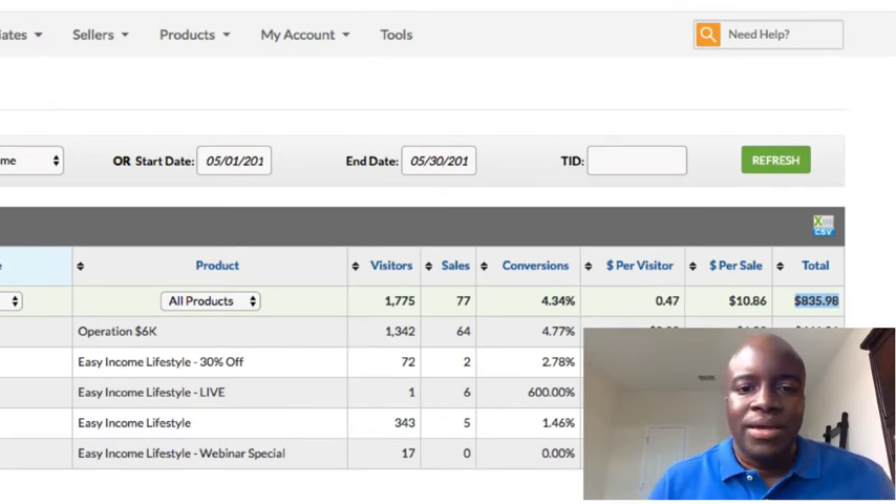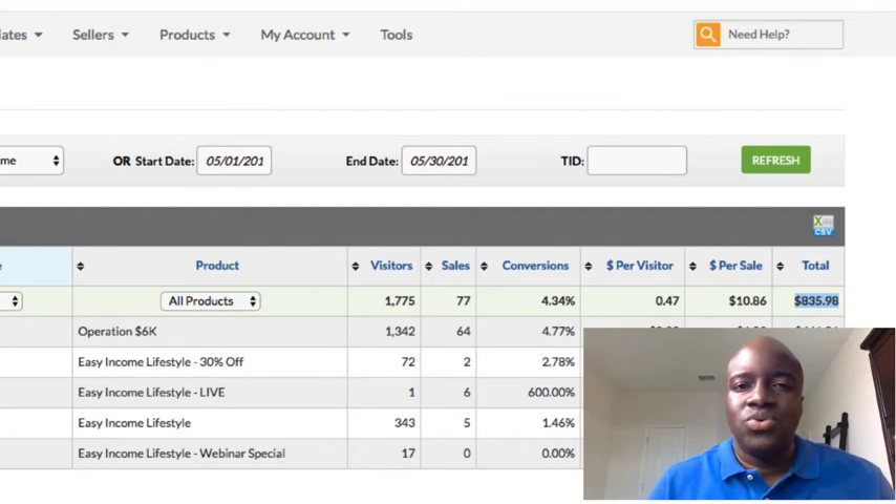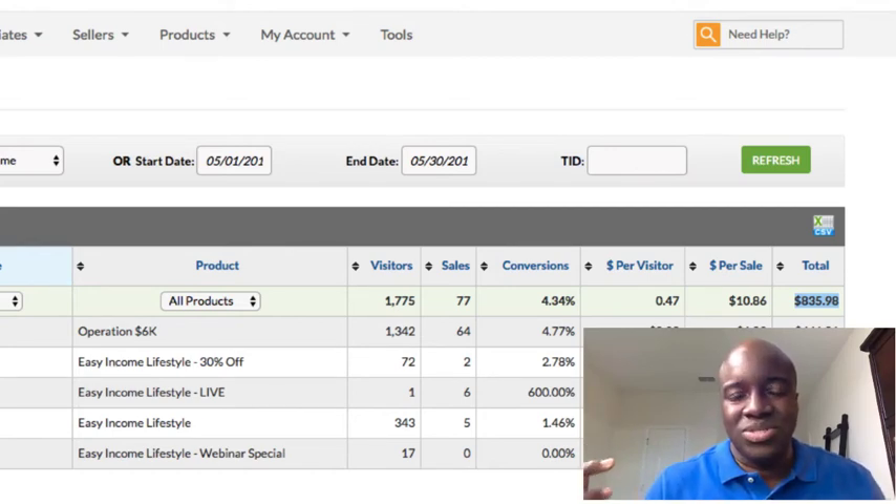I want to show you guys today the power of having a blog and how you can actually go from zero to nearly $1,000 on a monthly going basis — and even a lot more than this. This is peanuts compared to some of the real bloggers out there. I'm not really a blogger; it's something I have to force myself to do. But this is a strategy that can definitely create passive income for you.